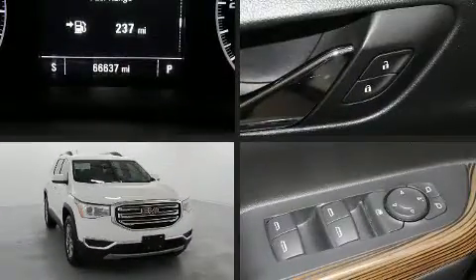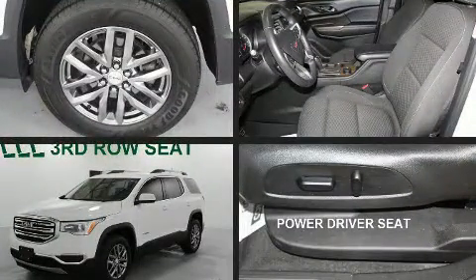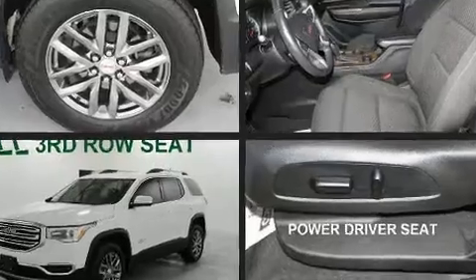Load your family into the 2017 GMC Acadia. It features a front-wheel drive platform, an automatic transmission, and a 2.5-liter four-cylinder engine.